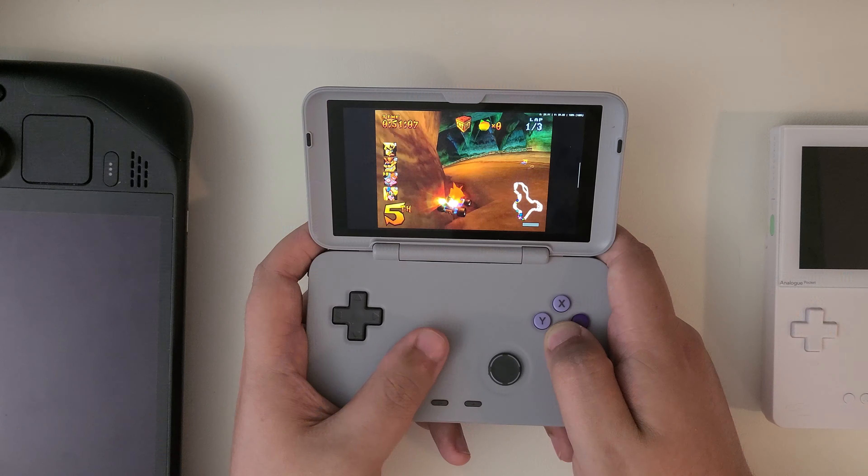Emulation on Android is better than ever. There are a ton of great options on the market for devices that can emulate PSP, PS1, N64, even GameCube games, without a ton of issues — all for surprisingly small price points.